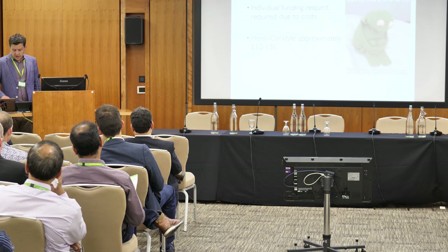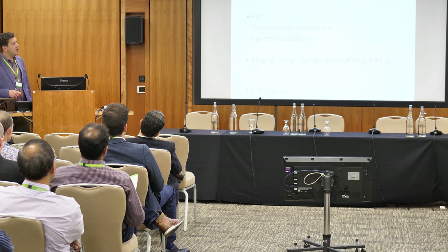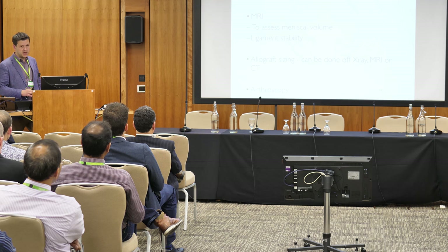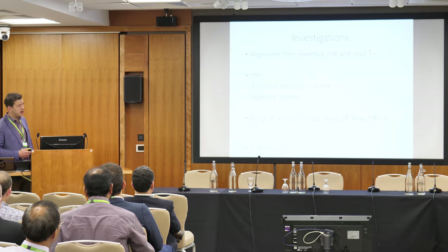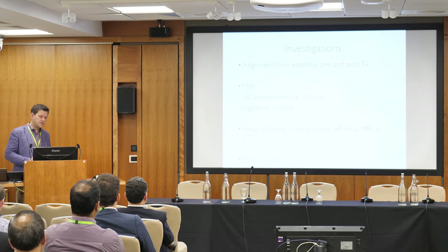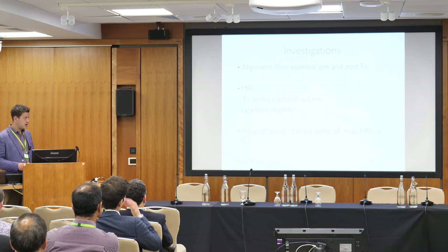For investigations, alignment films are essential pre- and post-operatively. I'm now only doing allografts in the more severe cases — usually there is significant bone loss or malalignment, and sometimes you don't know whether malalignment truly exists until after you've implanted, so alignment films pre- and post-surgery are important. MRI is used to assess meniscal volume, ligament integrity, and instability.